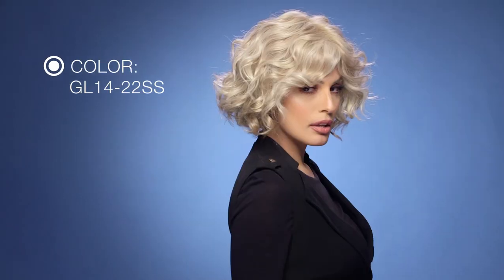I'm wearing mine in color GL829SS, shaded coffee brown with soft ginger highlights. This is color GL1422SS — dark golden blonde base blends into multi-dimensional tones of medium gold blonde and light beige blonde.